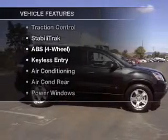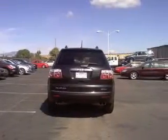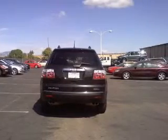Plus, enjoy these notable features that are included in this vehicle: air conditioning, power door locks, power windows, power steering, cruise control, and AM-FM stereo.